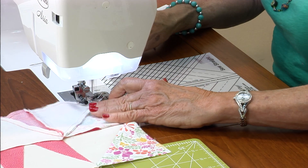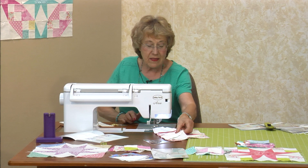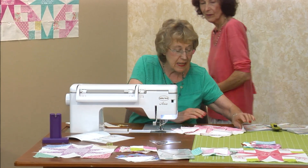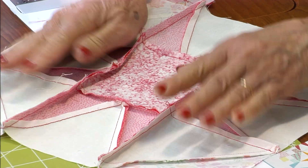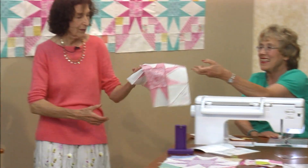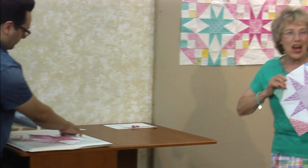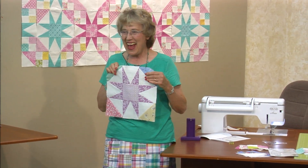David, you get to do final pressing. This time, take this seam and go in — in towards the star points. And that's it. Oh my goodness, it's a star! Thank you. Take a bow. Yay!